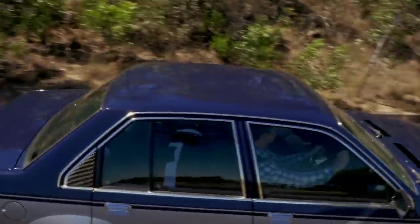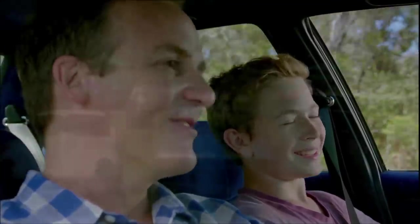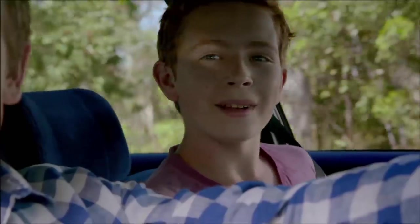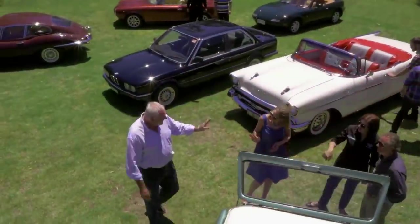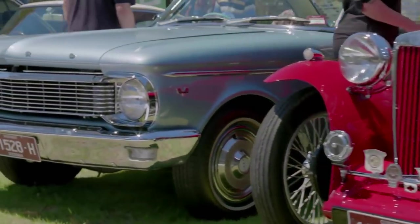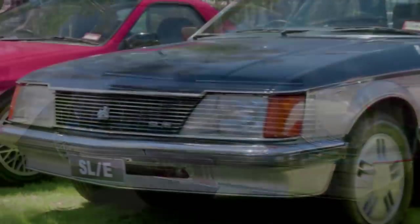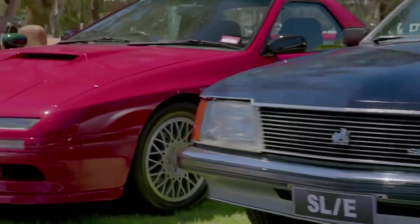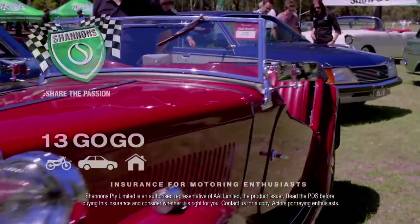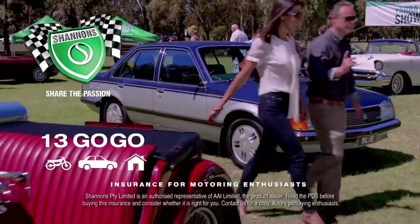Every weekend around Australia, motoring enthusiasts get together to share their passion for cars and bikes. It's a passion that brings us together — all sorts of people, all sorts of cars and bikes, from the classics of today to the classics of tomorrow. At Shannon's, we understand enthusiasts. So when it comes to insurance, it's got to be Shannon's — insurance for motoring enthusiasts.